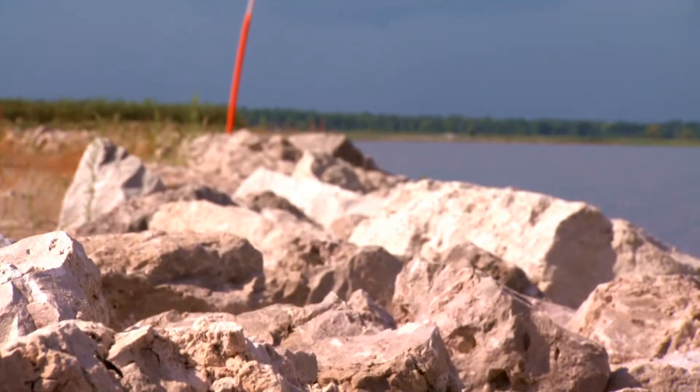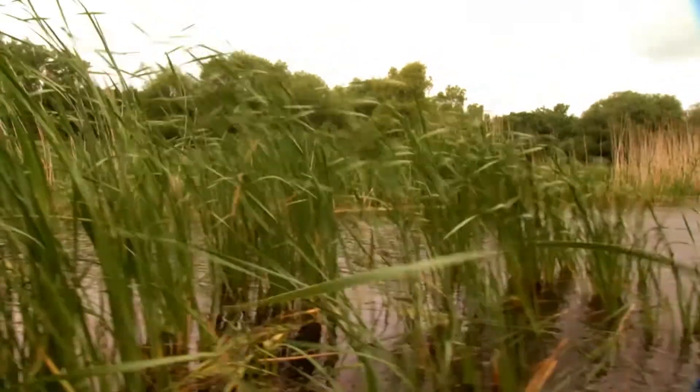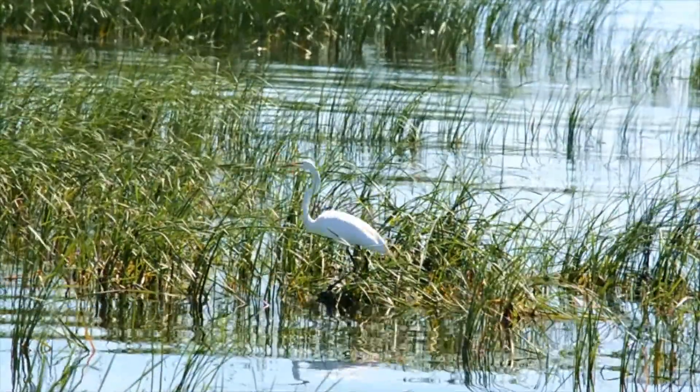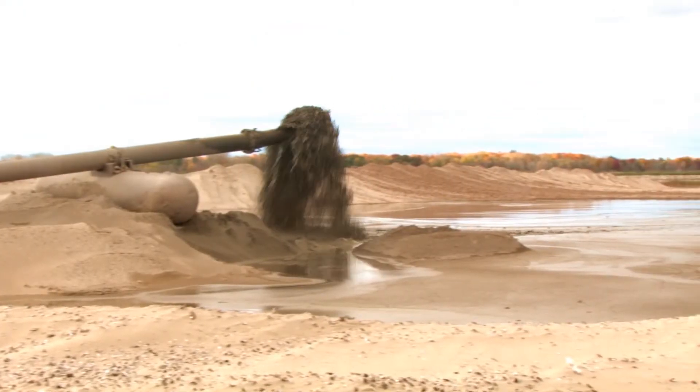They're barrier islands just like anything you see on the coast or anywhere else. The thing that gives us the greatest opportunity out here with Cat Island is the ability to take something from scratch and create the type of wildlife habitat that we want. We had all this material, we had to put it someplace, and if we can make habitat improvements, it's a win-win for everybody.